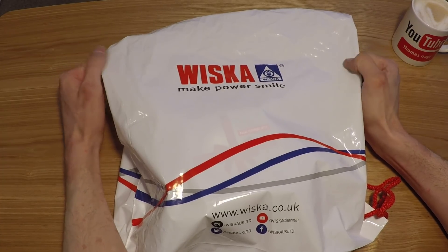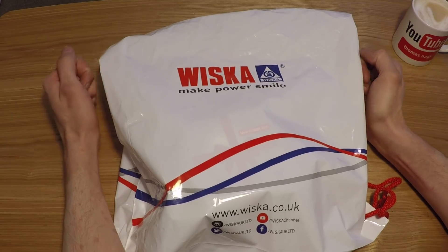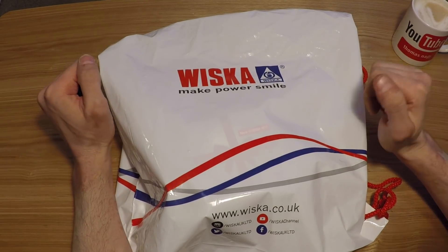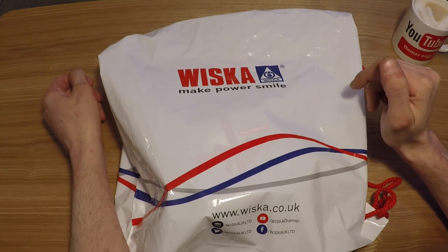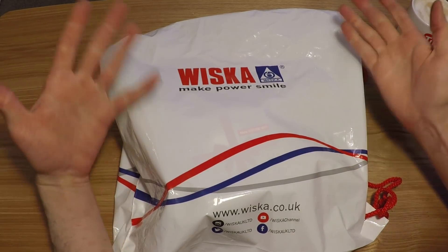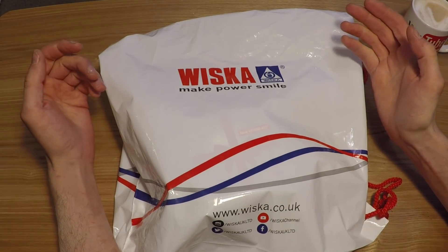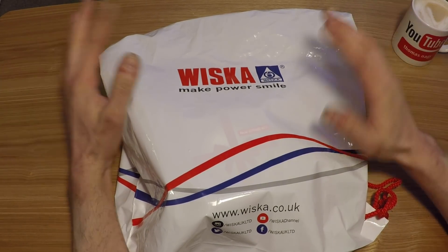Okay everybody. I had a chap called Elliot from Wiska on the phone to me the other day, and basically he said, hey, we've looked at your YouTube channel, we think you're awesome. And basically, we would like to send you some free stuff. So I did what anybody would traditionally do and went, yeah, great. So here it is.